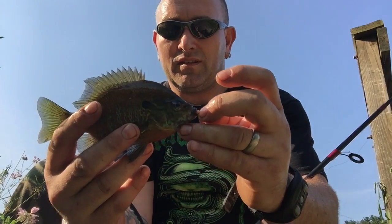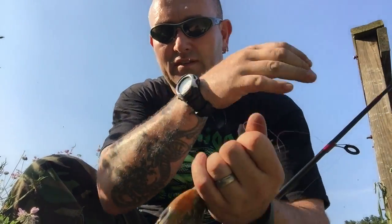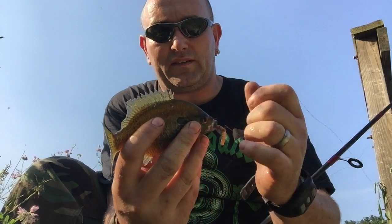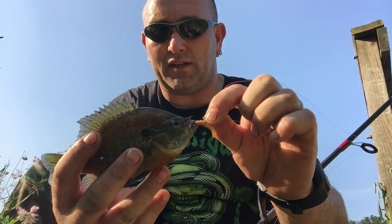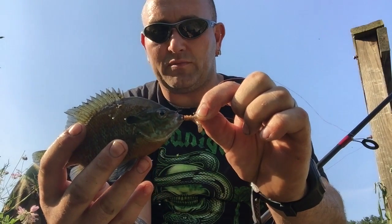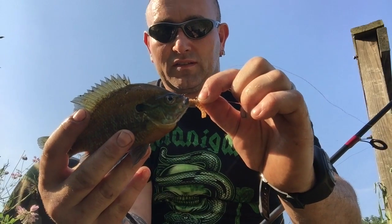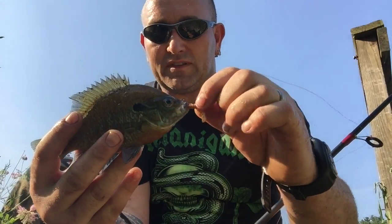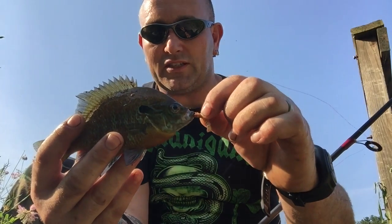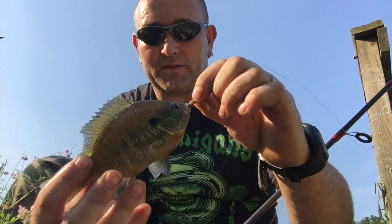So there is the third and final species of the day - this is a pumpkinseed, as you can see by the color: real bright orange and bright iridescent blue. A different species for today, so that was pretty cool. I took them on a little mealworm on a little tiny jig. This is a pretty small one - they get much bigger than this - but alright, let's unhook them and let them go.